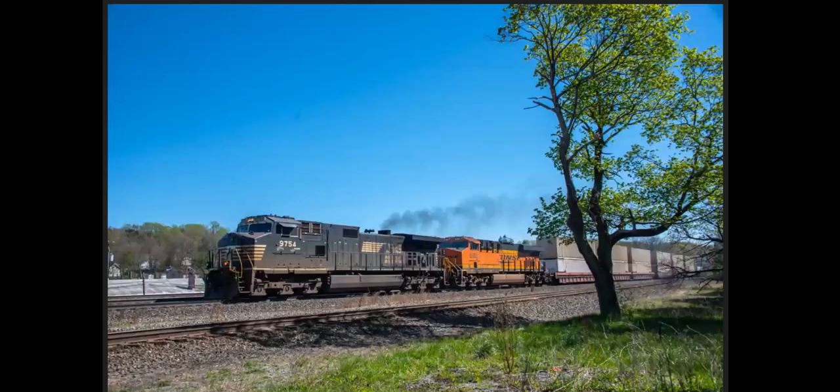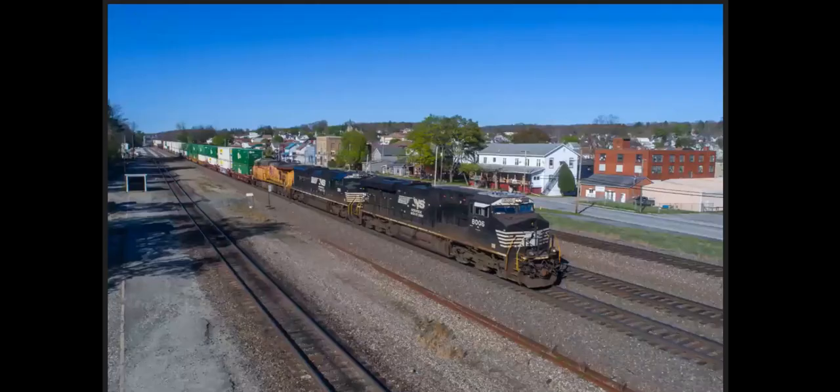We're in Crescent, Pennsylvania — eastbound freight ready to go down the Horseshoe Curve and on into Altoona. And here's a westbound train, also at Crescent. That's the station in the background, still there with some motor cars.